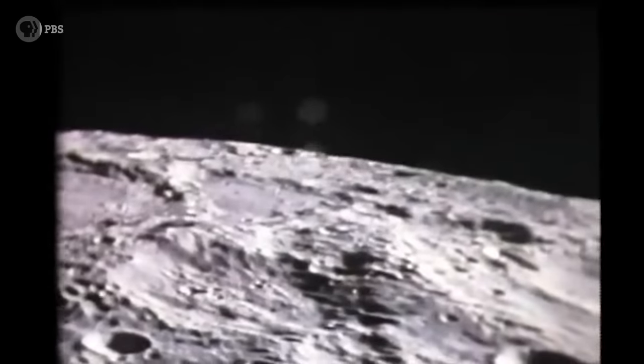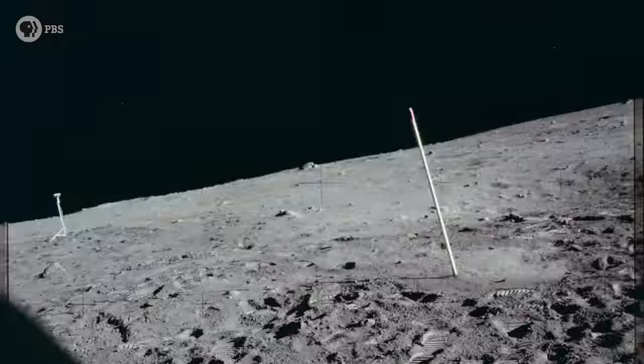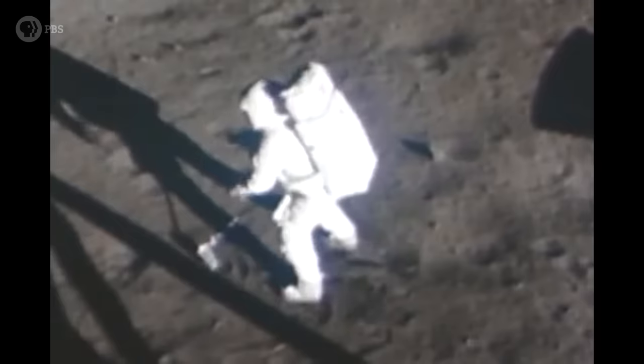In July 1969, NASA blasted three men to the moon aboard Apollo 11. On July 20th, Neil Armstrong and Buzz Aldrin touched down in the Sea of Tranquility. They took some small steps, a few giant leaps, and a lot of pictures. And then, at the last minute, right before they launched back to Earth, this happened.